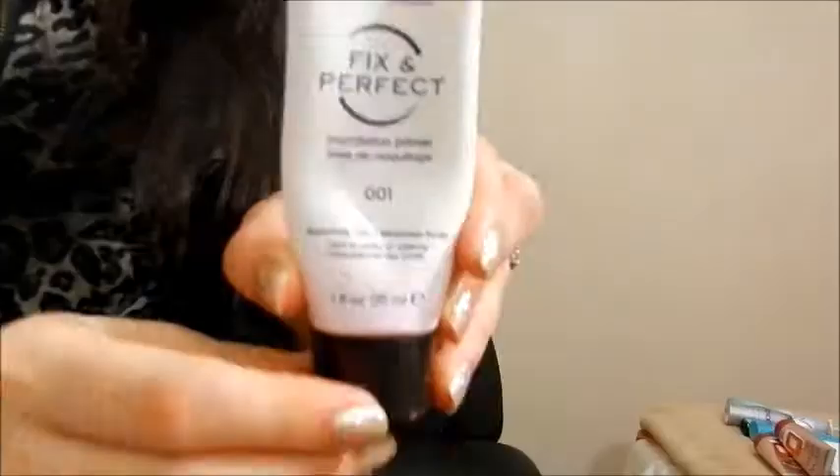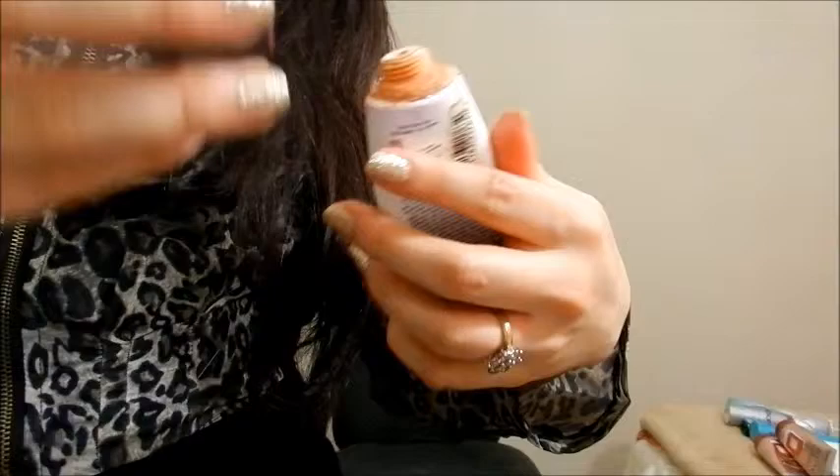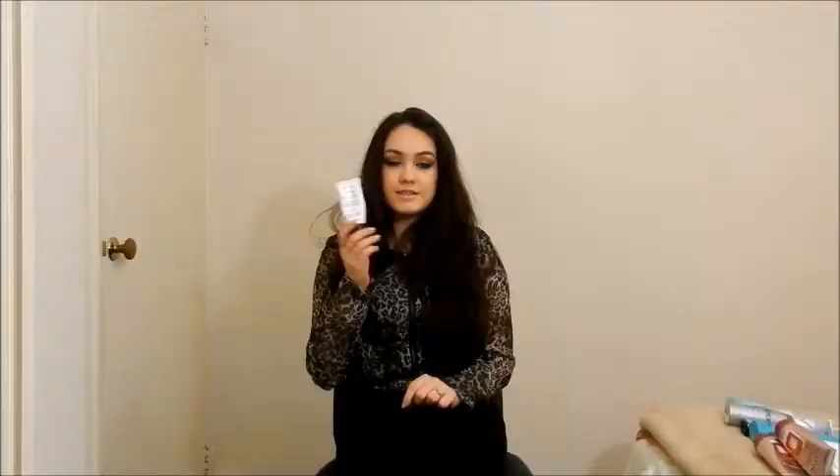Next is a face primer — a foundation primer. If you've been watching my videos for a while, I used to use this on my eyes as an eye primer before I got my NYX eye primer. It is the Rimmel Fix and Perfect foundation primer. There's pretty much nothing in there — I used it all up and had it for a very long time. I will not be repurchasing it because I noticed such a huge difference switching to an actual NYX eyeshadow base meant for your eyes.